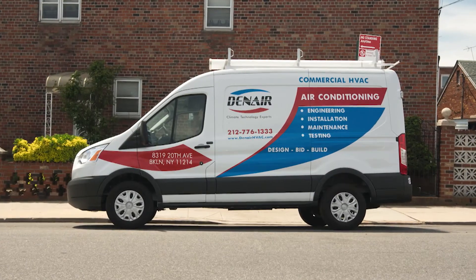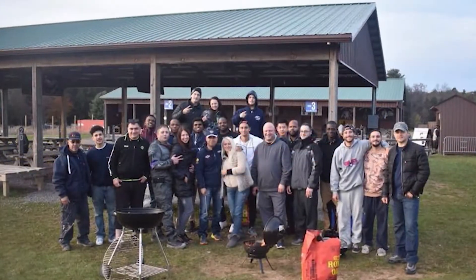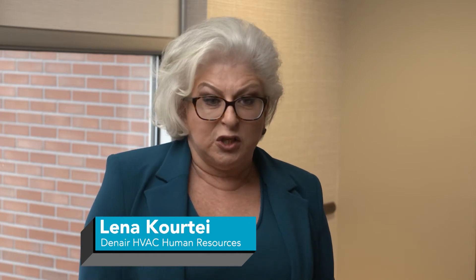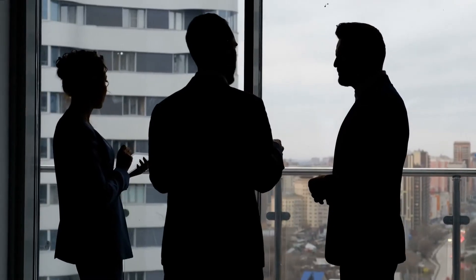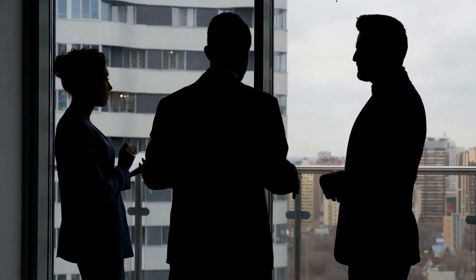Danair puts its clients and their employees first, which is why the company has continued to grow since its inception in 2007. When people have problems, they come to the office because they know we'll help them as much as we can to resolve those problems. They come with suggestions on how to organize the field, how to make things better and faster. That makes us a family, and that makes us different from a lot of other subcontractors.